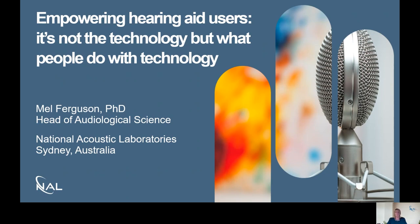Smartphone connected hearing aids empower hearing aid users, and the take-home message from today is that it's not the technology but what people do with the technology.